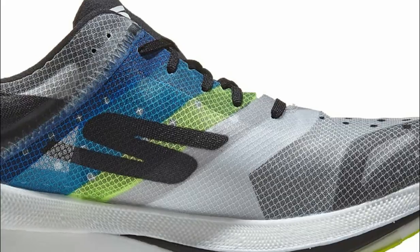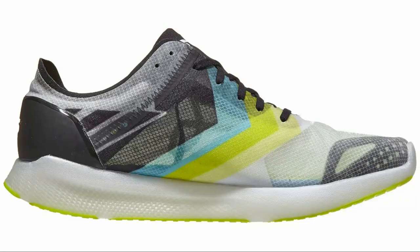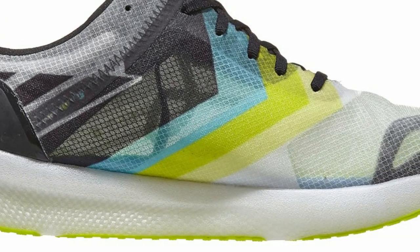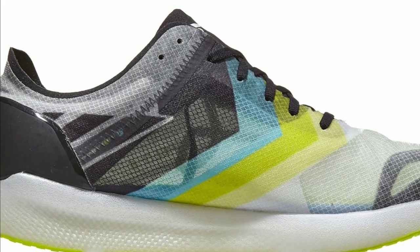The Skechers Speed Elite also happens to be the cheapest elite shoe, coming in at only $180. The upper is thin and simple, and the outsole is just two patches of rubber. For the same weight but $45 cheaper, you can get the Skechers Go Meb Speed 6 Hyper, which has the Hyperburst midsole but a shorter stack height, more outsole rubber, and a similar upper.